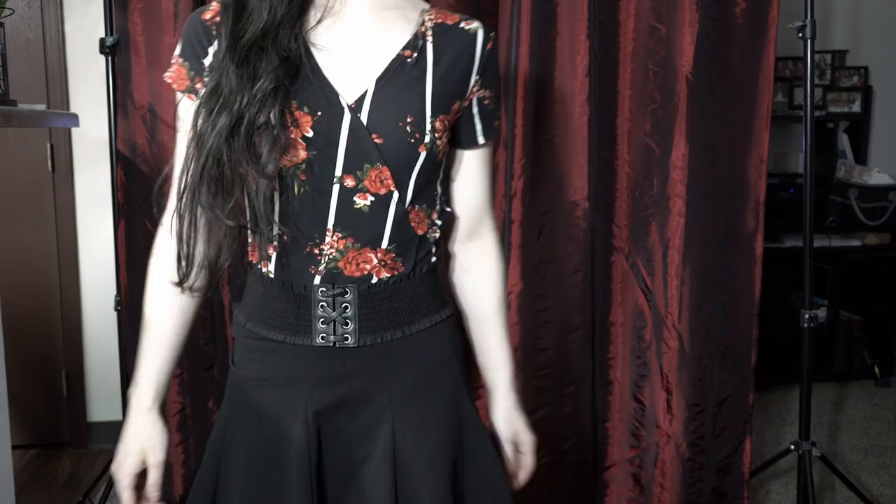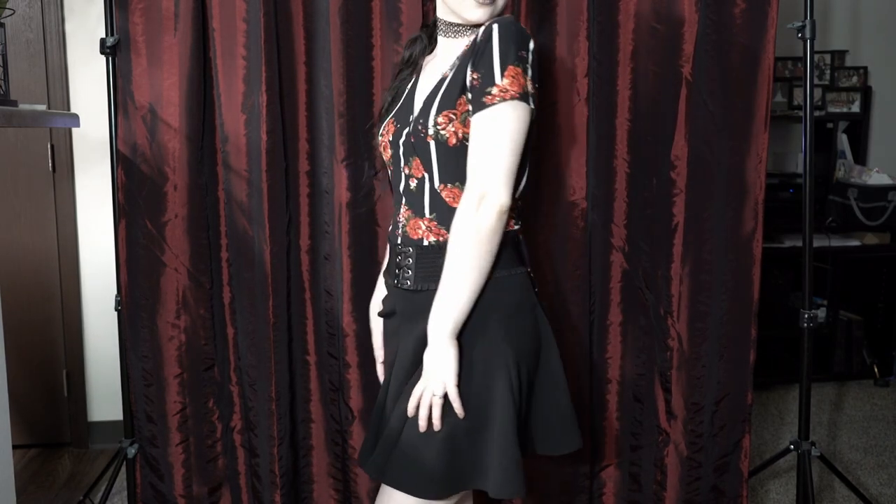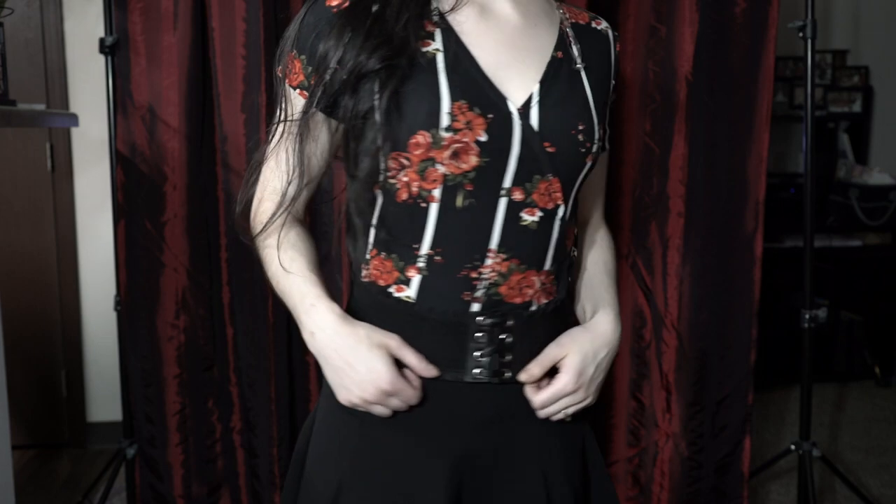This little black mini skirt is so versatile. I can wear it in so many different ways. I absolutely love it. Coming from the thrift store, I believe it was no more than $5.